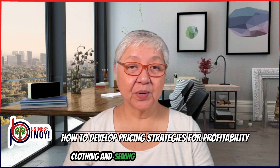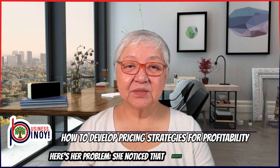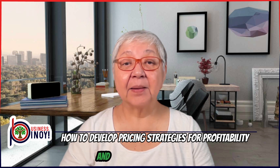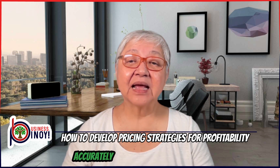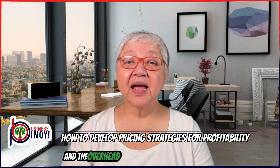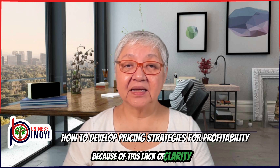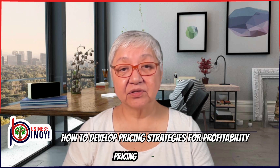Let's use Ella's clothing and sewing business as an example. She noticed that despite making sales, her profit margins were inconsistent. And upon closer inspection, Ella realized that she was not accurately accounting for all her costs — including the time spent on each garment and the overhead costs of running her boutique. This lack of clarity made it difficult for her to determine the correct pricing strategy.